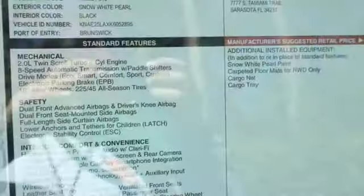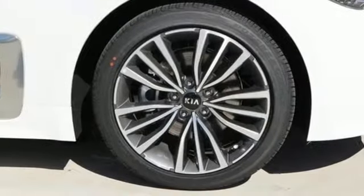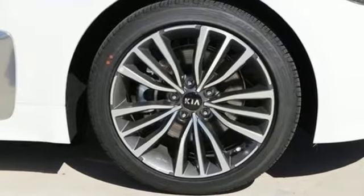Front heated and ventilated leather bucket seats. Streaming audio. Power tilting steering column. Power heated mirrors. And automatic transmission.